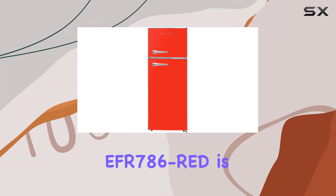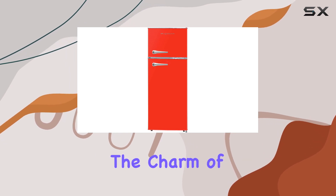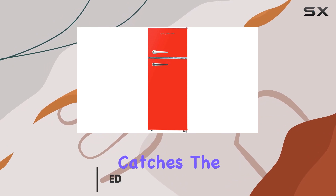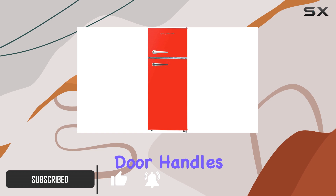The Frigidaire Yifar 786 Red is more than just a refrigerator — it's a statement piece that combines the charm of yesteryear with the conveniences of today. At first glance, the retro design catches the eye with its bold red color, complemented by chrome recessed door handles and hinge covers.